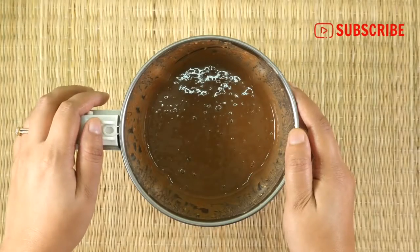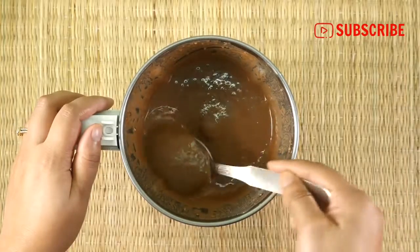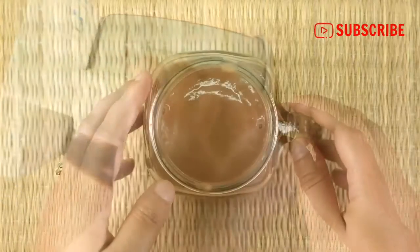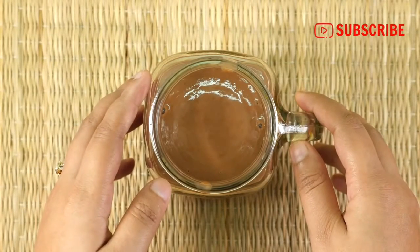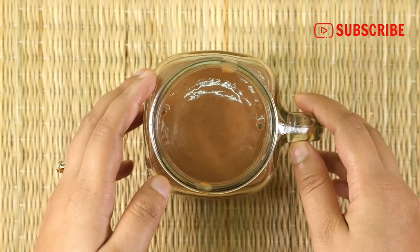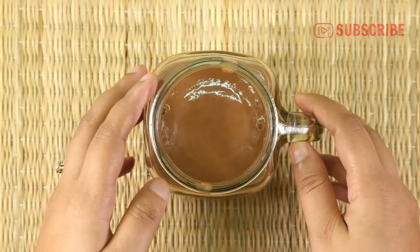Our homemade high protein drink is ready and we have got a perfect consistency. Now transfer it into a clean container or glass. Consume this drink 5 days a week after or with breakfast for 1 month. It will improve your digestive system and boost metabolism. This drink is healthy yet delicious and will definitely help you to achieve a desired healthy body.